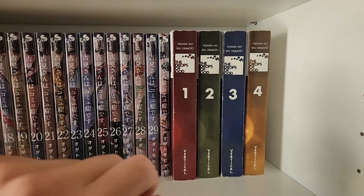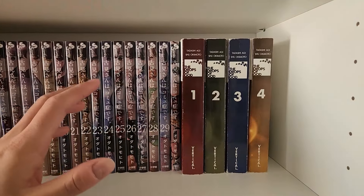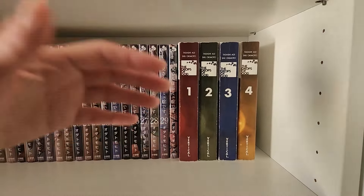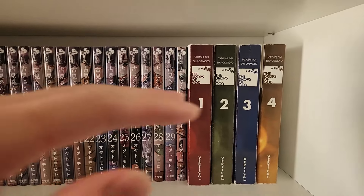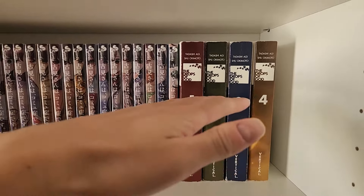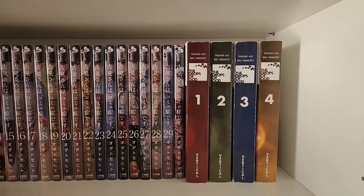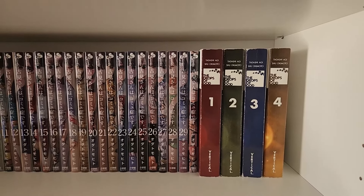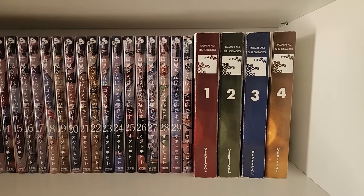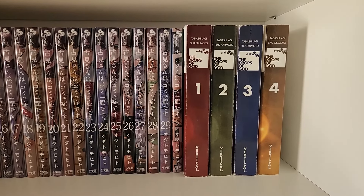Next up we have The Drops of God, volumes 1 through 4. I really love this series — it's a wine-tasting manga but with shounen-y aspects: a rival, competitions, crazy reactions. I didn't care at all about wine before reading this series and now I kind of like wine in real life because of it. It's wine appreciation the manga. There is also an Apple TV+ live-action adaptation that I watched the entire season of. It's different from the manga — they change the characters and take it in a different direction — but it's actually pretty good, especially the latter half of the season. First half I was on the fence because of how different it was from the manga, but I think they really figured it out in the second half and turned it into a genuinely great adaptation.